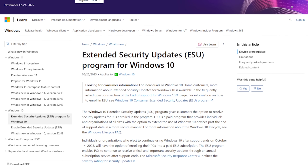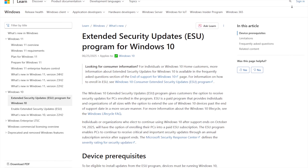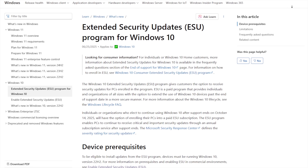Windows 10 reaches end of life on October 14th, 2025. As this date draws near, it's time to start thinking about what you're going to do to continue to receive security updates. One option is the ESU program, a paid program that extends security updates for Windows 10 until October of 2026.